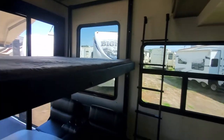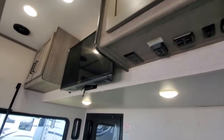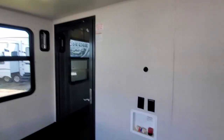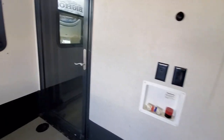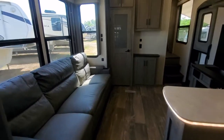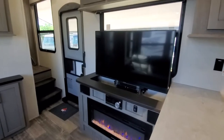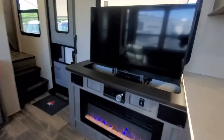It's got three ACs, overhead cabinets, and a TV. There's your washer/dryer prep. Lots of nice big windows letting in a lot of natural light. That TV does go down with the press of a button.